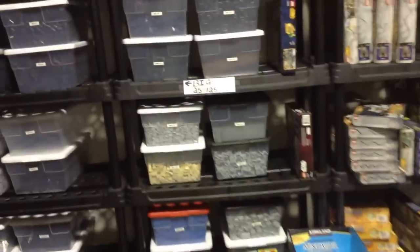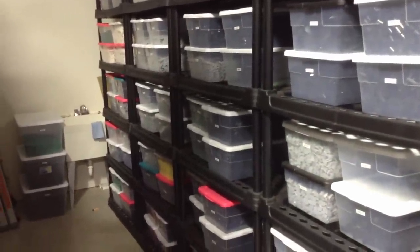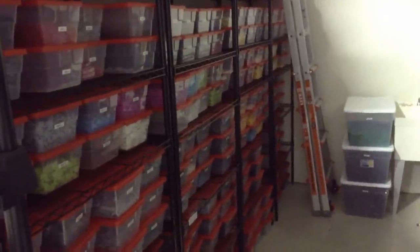Just going down here — a little dark, but we have a lot of the 16-quart Sterilite tubs — about 140 of those. And then to the left here, just more of the 16-quart tubs. And there's the ones with the red lid — so that's our whole red section.